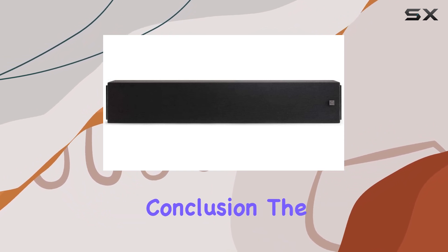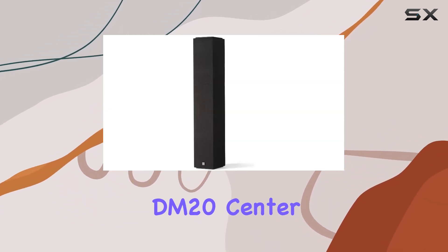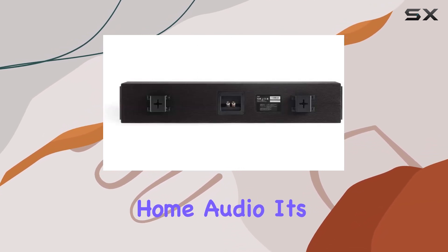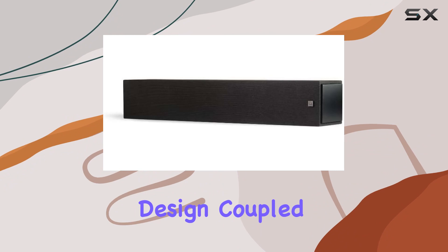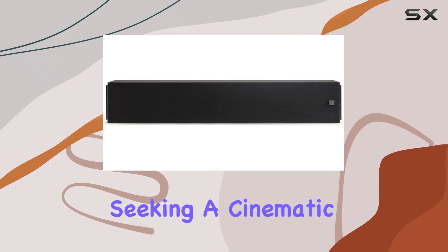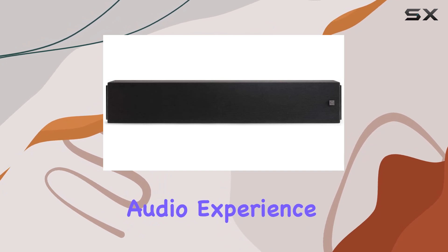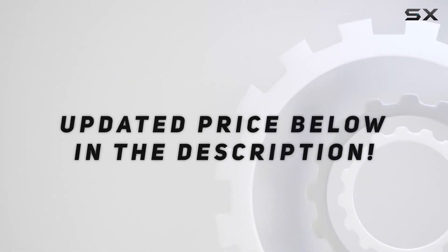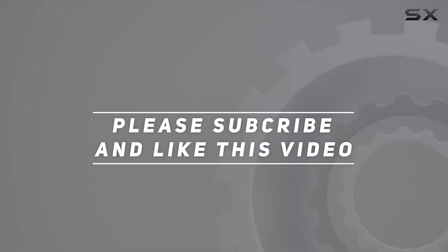In conclusion, the Definitive Technology DM20 center channel speaker stands out as a top-notch performer in the realm of home audio. Its elegant and minimalistic design, coupled with its exceptional sound quality, makes it a compelling choice for those seeking a cinematic and concert-like audio experience. Check out the video description for an updated price, and thank you for watching.